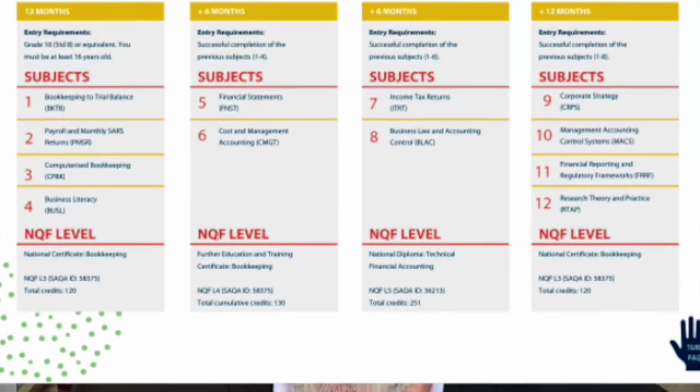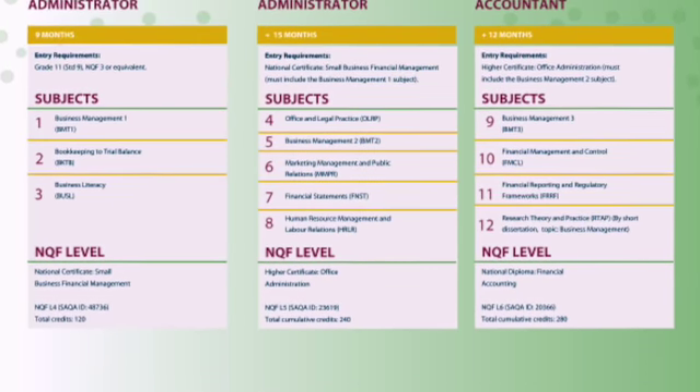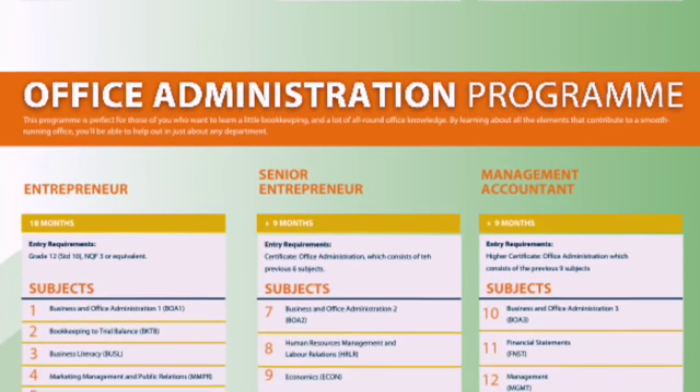On page ten you see the same kind of information for the business management program and the office administration program. If you're a prospective student, you need to really dig into all this information — make sure you understand how it works and what the subjects are so that you're well informed when you start the program.